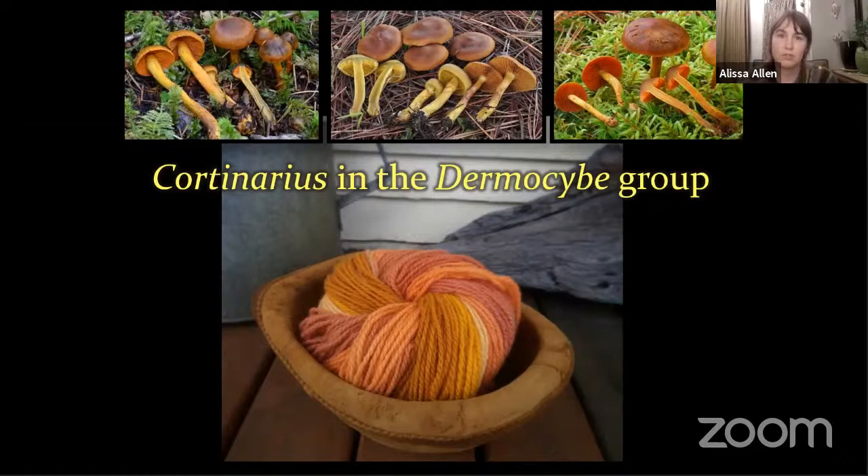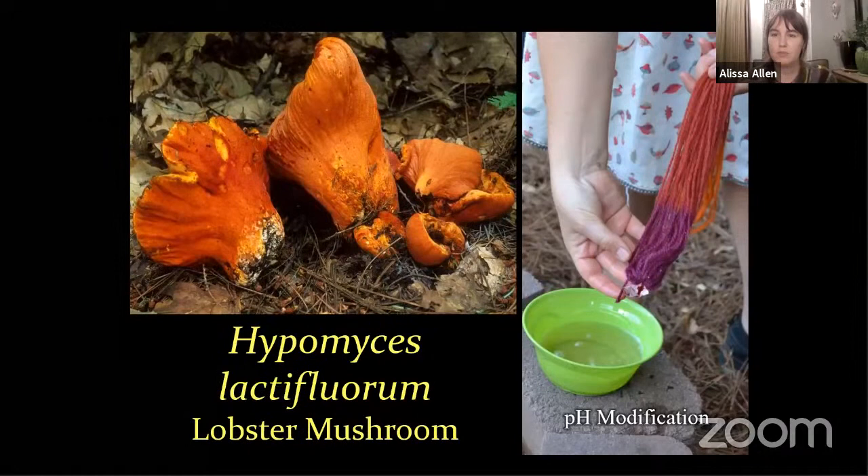Orange Dermocybe or orange-gilled Cortinarius species give a wide range of colors. I never really bother trying to identify these two species because their taxonomy is in flux, but these are my samples dyed from different regional collections of orange-gilled Cortinarius. The dyes are very different, and maybe that can help us in taxonomy. Hypomyces lactifluorum — the lobster mushroom — is one of my favorite mushroom dyes to work with. On the right-hand side you can see what happens when you dip it into an alkaline solution: it goes from that beautiful salmon-y red to hot pink magenta. The other end, dipped into vinegar, gives bright orange. This is like the litmus paper mushroom — you can get all sorts of colors just by messing around with pH modification.